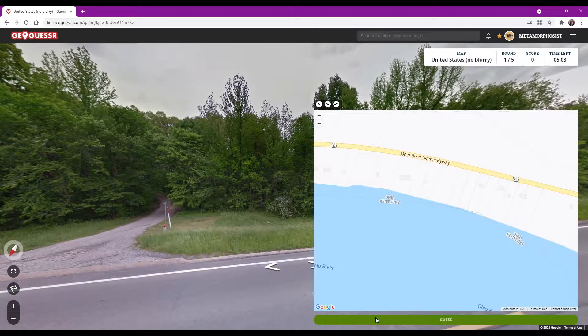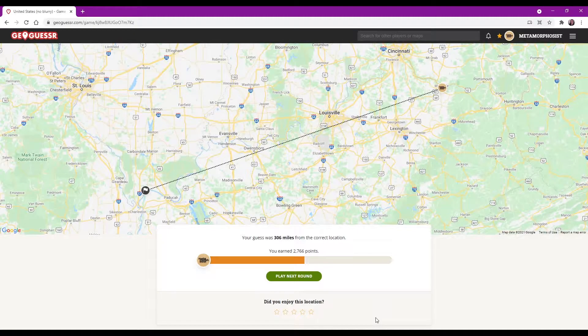Wyatt Drive coming off the southern side of the highway. Put a dot there - it's not labeled, but maybe that's Wyatt. 306 miles off, 2766. Not great.